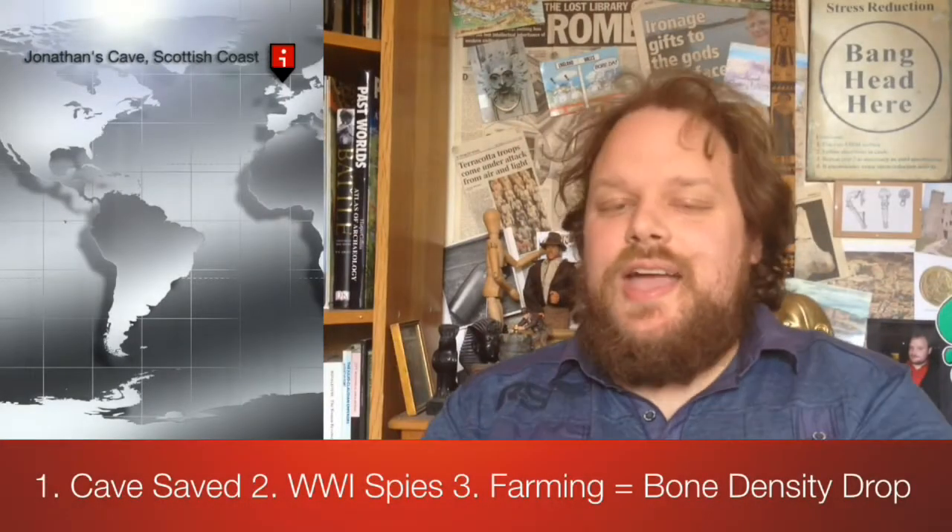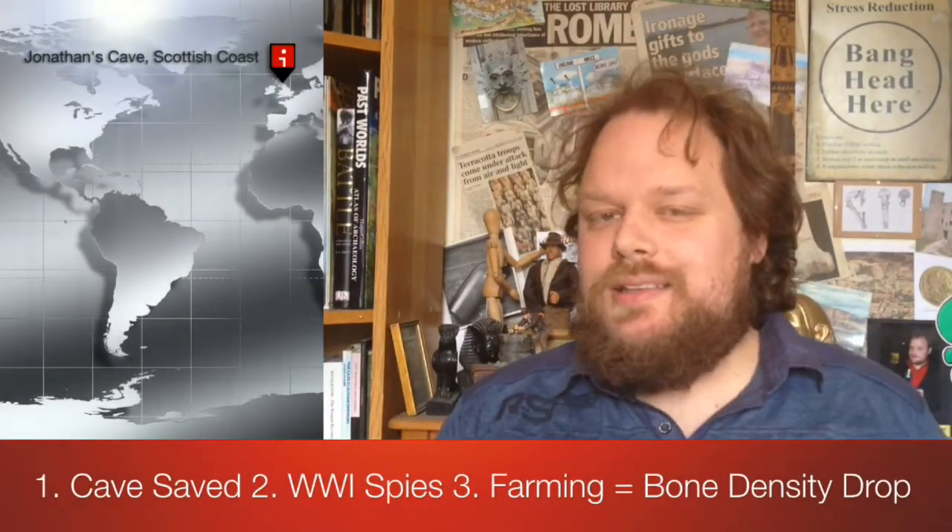Hello, in today's RKO Scoop my top three headlines are as follows.